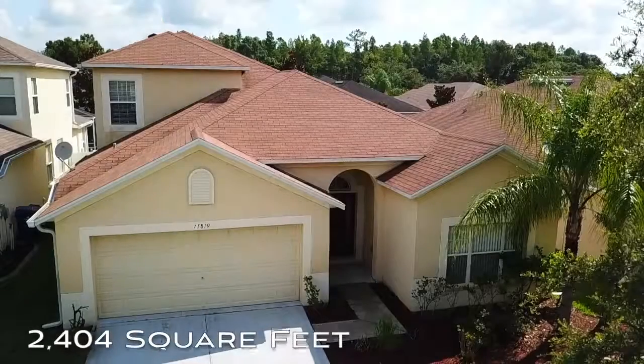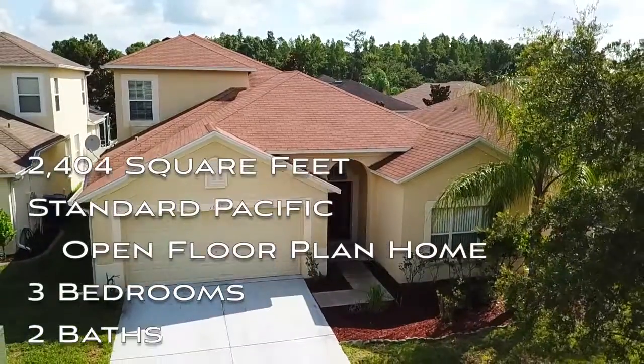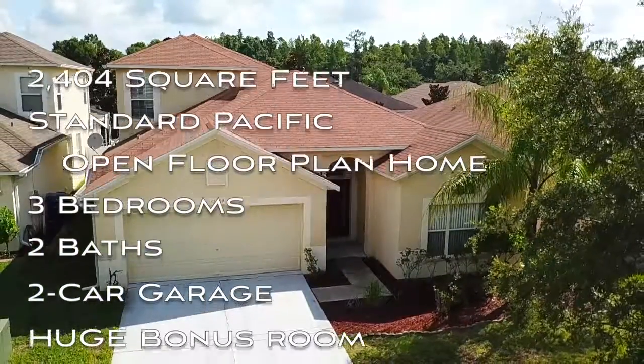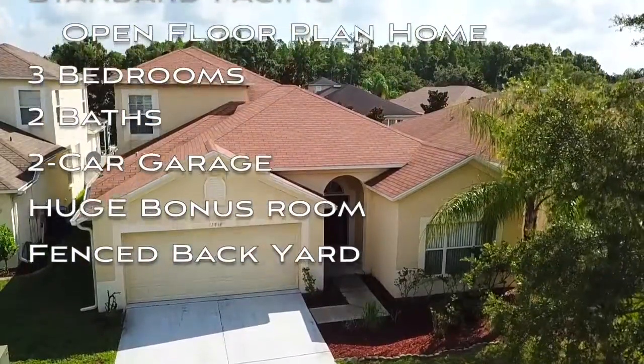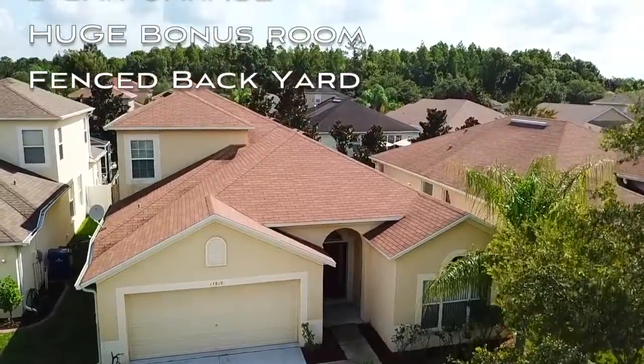Linda Nowicki and the Tampa Realty Now team proudly present this 2,404 square foot, Standard Pacific, open floor plan home with three bedrooms, two baths, a two-car garage, a huge bonus room, and a fenced backyard.